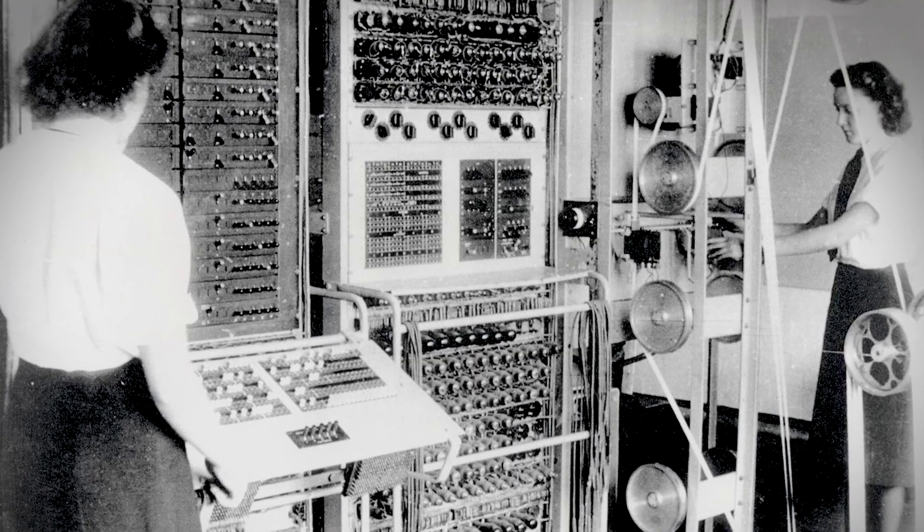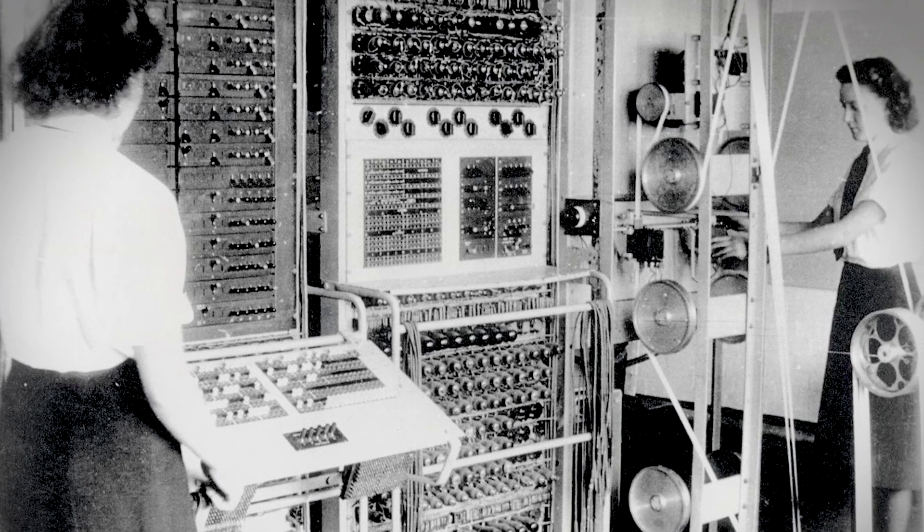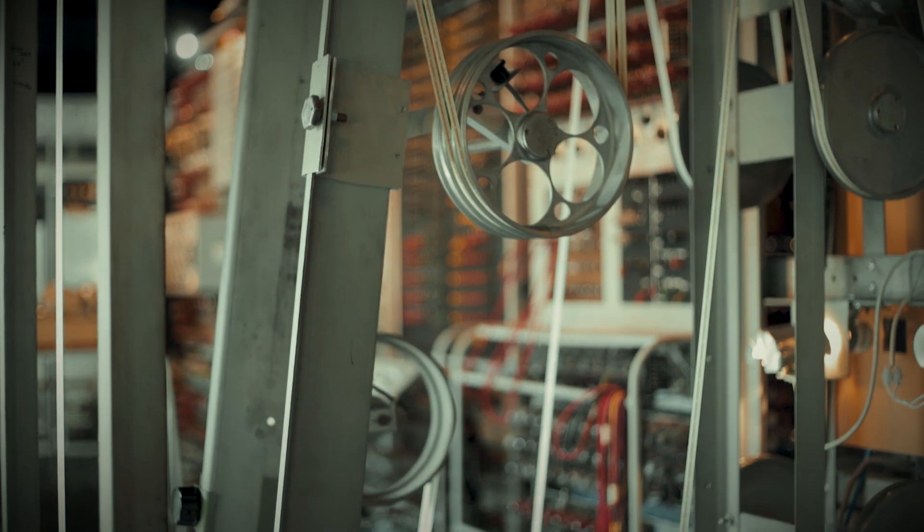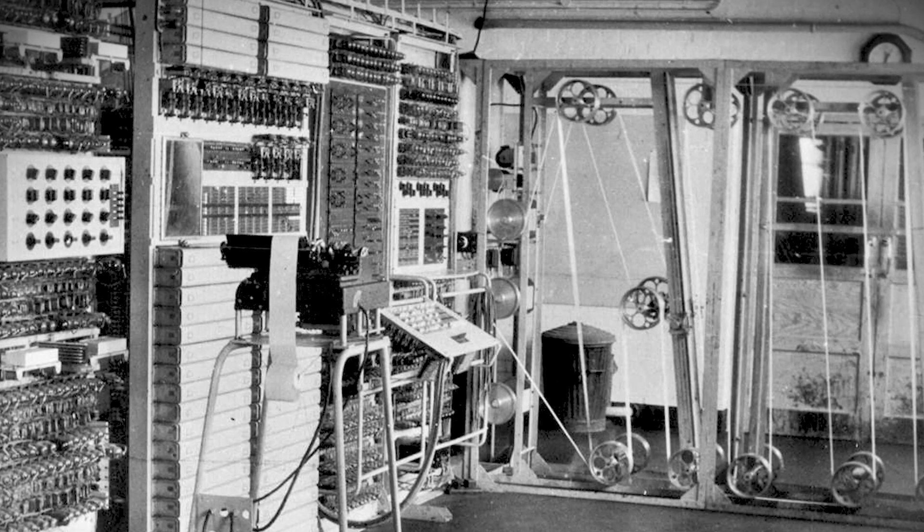The first Colossus arrived at Bletchley Park in February and it was so successful that more were ordered. Delivery of another, Colossus Mark II, was requested for the month of May.